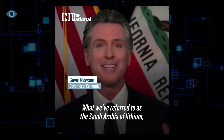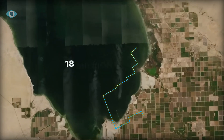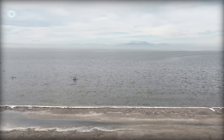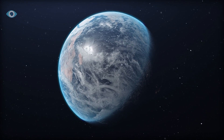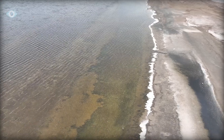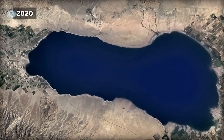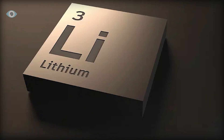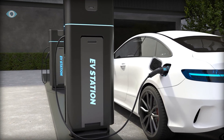What we refer to as the Saudi Arabia of lithium — beneath the cracked, toxic bed of California's Salton Sea lies a hidden treasure that could transform not only the local economy but also the global energy landscape. This seemingly desolate lake, which has shrunk dramatically over the past few decades, is sitting atop one of the world's largest reserves of lithium, an essential mineral for the batteries that power electric vehicles and a key to a sustainable energy future.